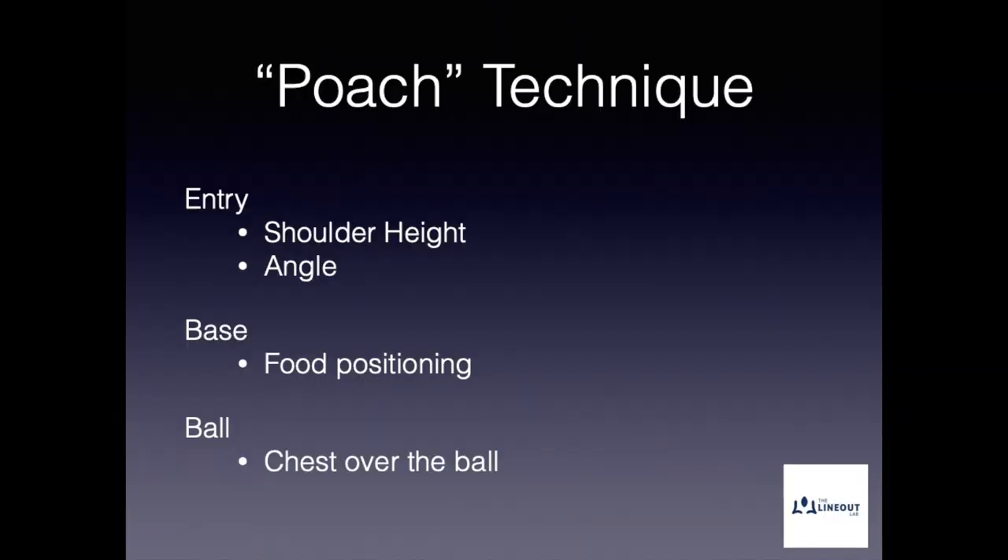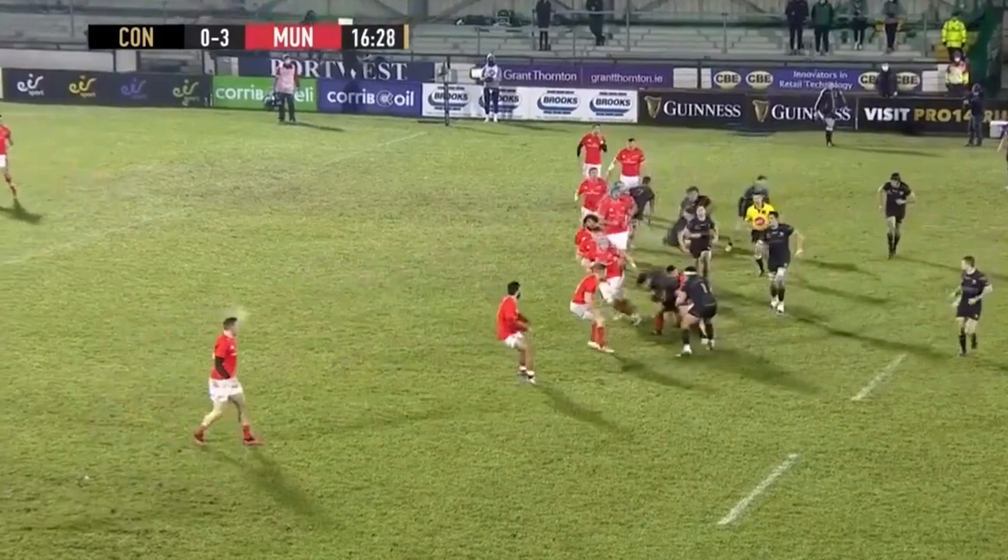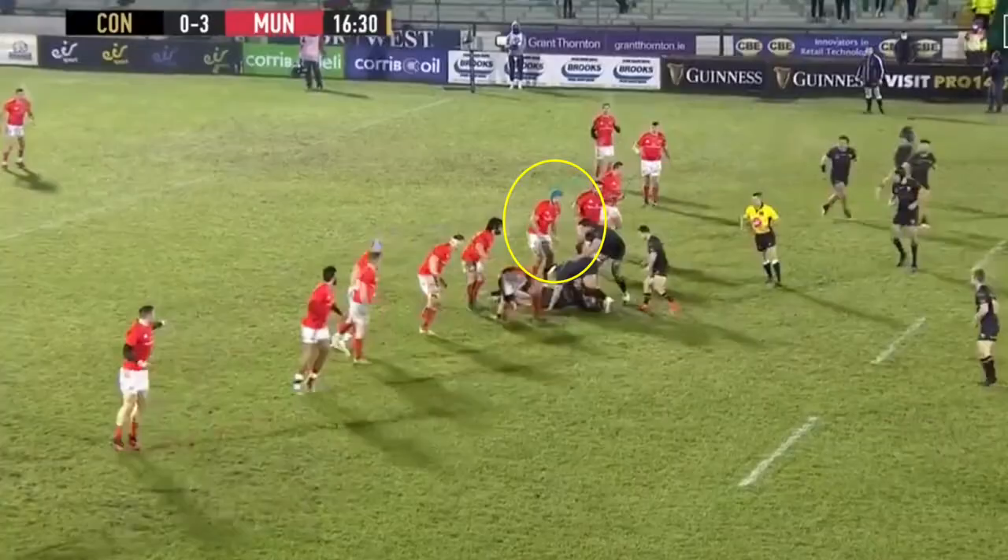When I coach the poach, I look at various technical aspects such as your entry, your base, and where you are in relation to the ball. But there are two other key things that are less about technique and more to do with your mindset. Firstly, your attitude — you need to be brave to get yourself into that type of position. And then the second thing is to stick the hit, or stay in the fight when the pressure comes on in the clearout.